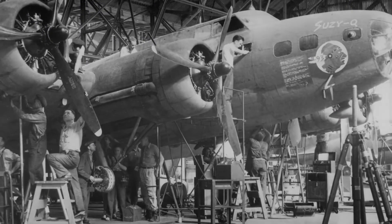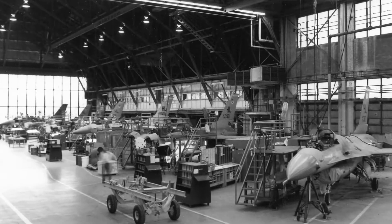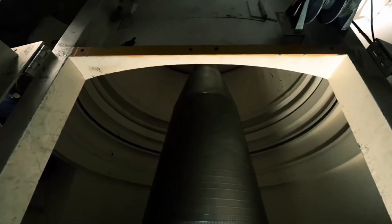Constructed in 1940 and originally called the Ogden Air Depot, the ALC maintains a legacy of sustaining American aircraft and intercontinental ballistic missiles.